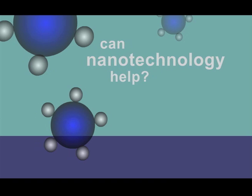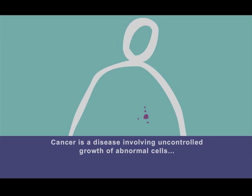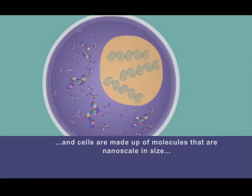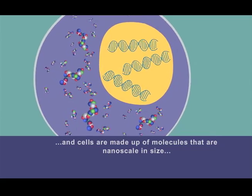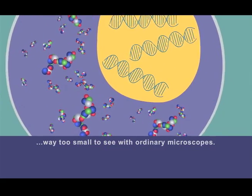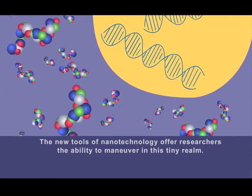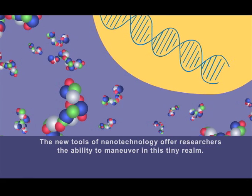Can nanotechnology help? Yes, and here's why. Cancer is a disease involving uncontrolled growth of abnormal cells. And cells are made up of molecules that are nanoscale in size, way too small to see with ordinary microscopes. The new tools of nanotechnology offer researchers the ability to maneuver in this tiny realm.